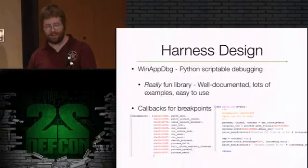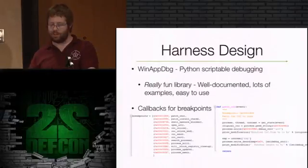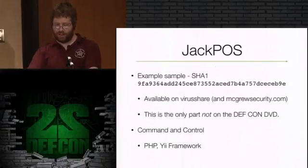For the harnesses, WinAppDebug is Python scriptable debugging - a really fun, well-documented library with lots of examples. You set a bunch of breakpoints - I set them all up in a dictionary and have a loop that goes through and sets them all. You get callbacks to your Python code whenever they trigger, and it's just like old school Commodore 64 programming - just peek and poke in memory. You can get the current state of the thread, current state of the process, read and write memory, mess around with the stack, and keep going.